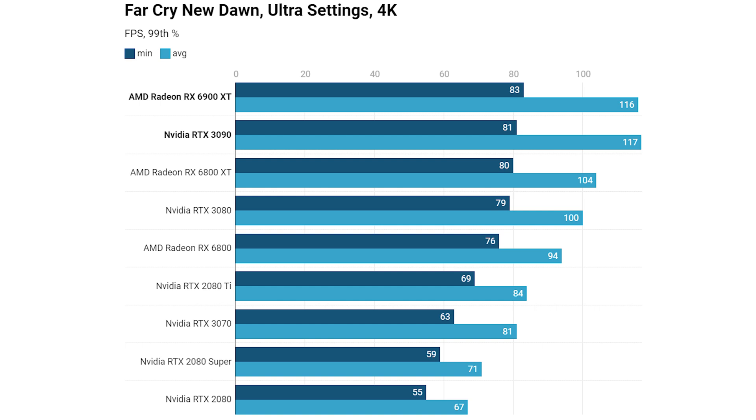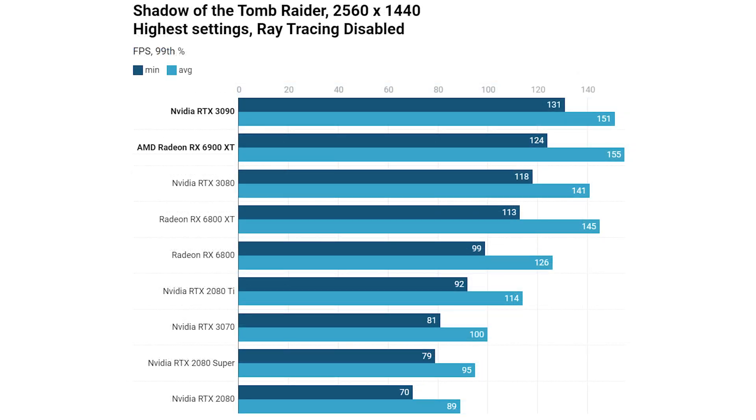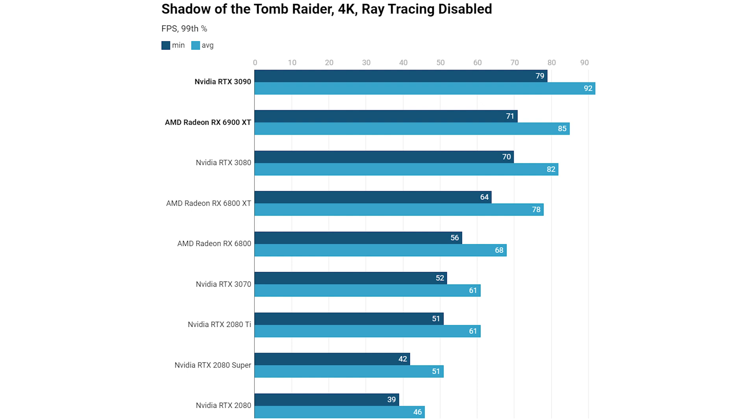Shadow of the Tomb Raider at 1440p with ray tracing disabled shows another good result for AMD — significantly faster than the RTX 3080 on minimum and average, and actually beating the RTX 3090 on average frame rate, though the 3090 managed a higher minimum. At 4K with ray tracing disabled, the 6900 XT doesn't offer much more over the RTX 3080, making that card better value if you can find one for a few hundred dollars less.